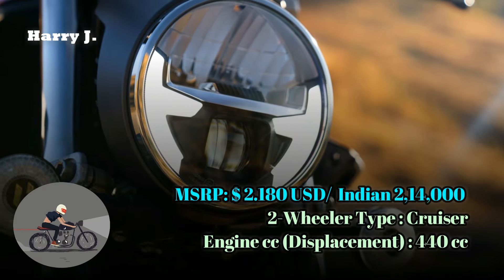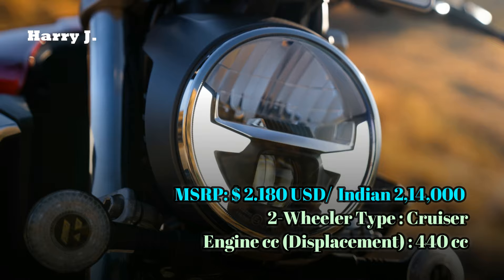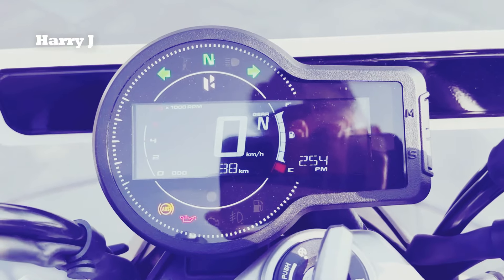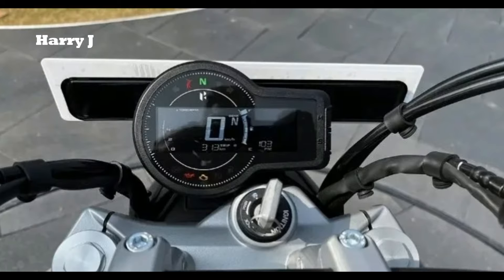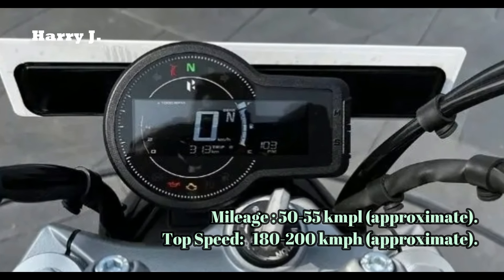Introducing the 2024 Hero Maverick 440 Mid, a true icon of the open road and the epitome of freedom on two wheels. Powered by a robust 440cc engine, the Maverick 440 Mid delivers a smooth and responsive performance with 27 horsepower at 6,000 RPM and a torque of 36 Newton meters at 4,000 RPM.